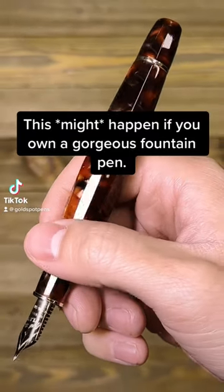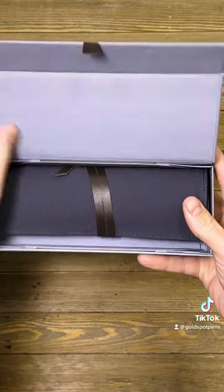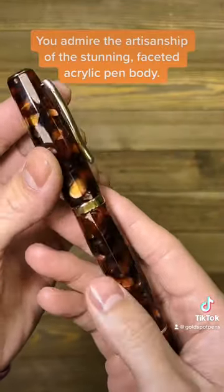Speaking from personal experience, this might happen to you if you own a gorgeous fountain pen. Let's say you just received this beautiful Scribo fountain pen and you're unboxing it with absolute care. You remove it from its protective pen case, you turn it around,